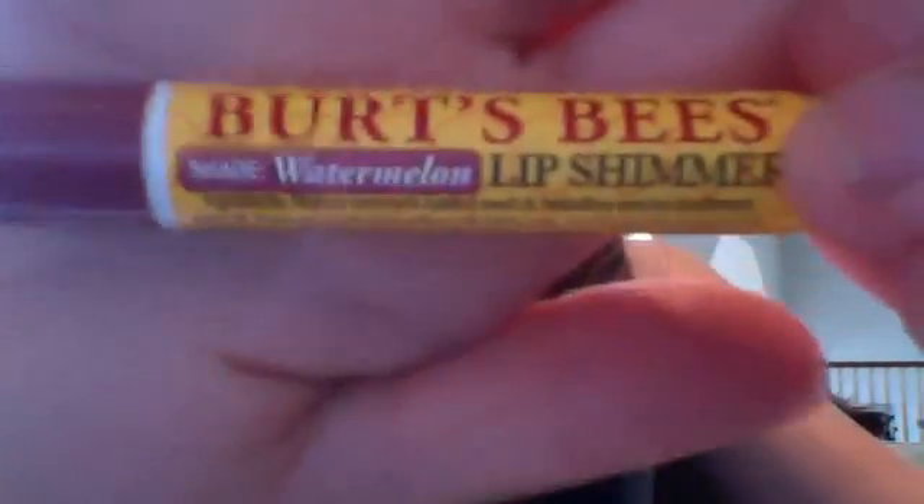What I'm putting on my lips right now is this Burt's Bees Shimmer in the color Watermelon. I've never tried Burt's Bees products before because at my Walgreens or CVS they're like $7, but here at the grocery store I got it for like $4 or $5. It works perfectly and I really like these. I think I'm going to get more of them.